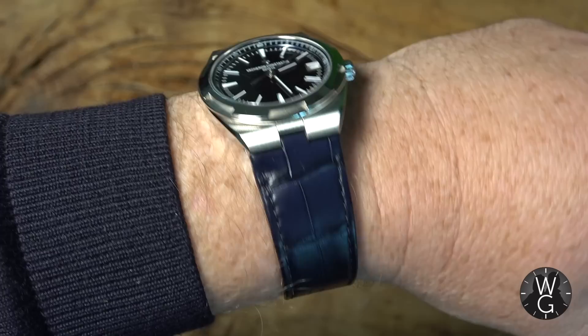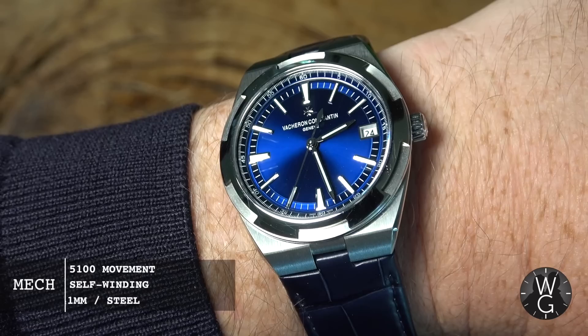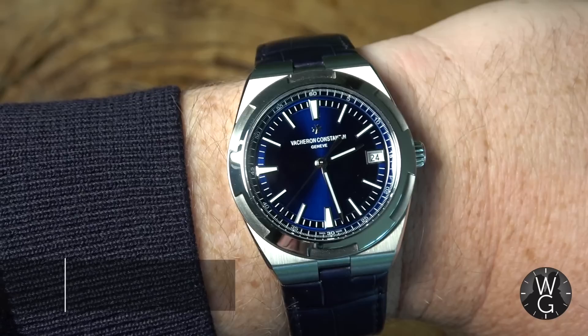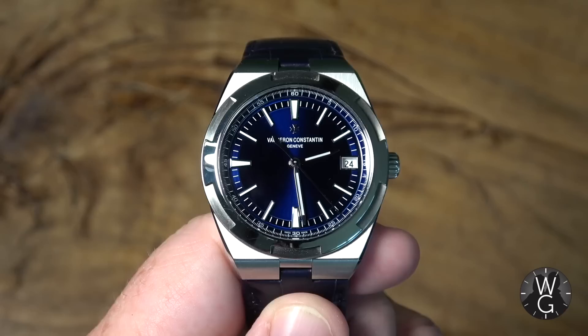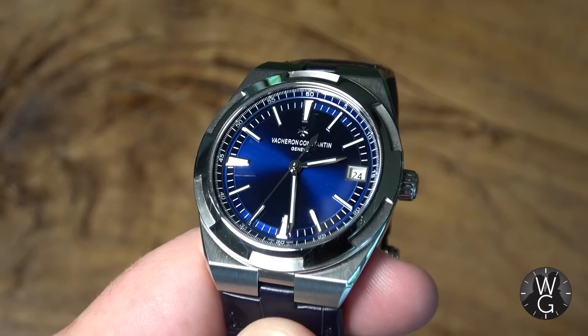And here it is — the simply magnificent Vacheron Constantin Overseas Self-Winding. My first ever watch from this brand. I'm incredibly excited to show it to you this week. It's a 41mm steel travel watch that's beautiful, practical, and comes with the full weight of the reputation of one of the best names in the business. The overseas travel range was reinvented in 2016, with five new models, 12 references, three new calibre movements, and an ingenious interchangeable bracelet strap system. And waiting lists are climbing.